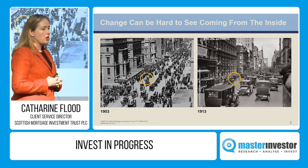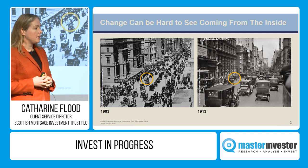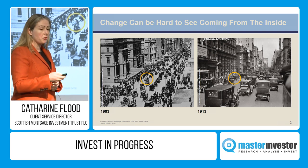When you see these accelerating trends, it can be very hard to predict exactly when they will reach critical mass. But actually, very often, you can predict the general path. And broadly speaking, that's what we try to do for Scottish Mortgage.